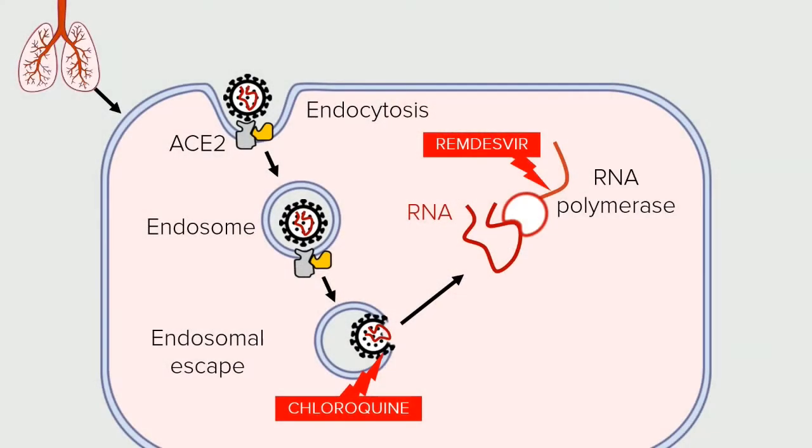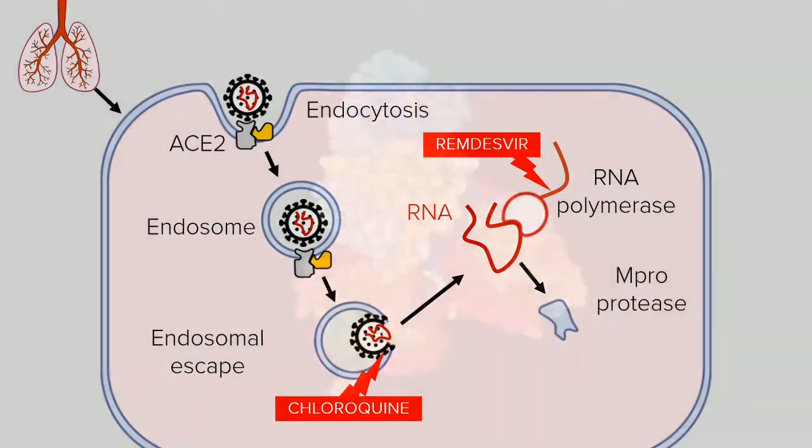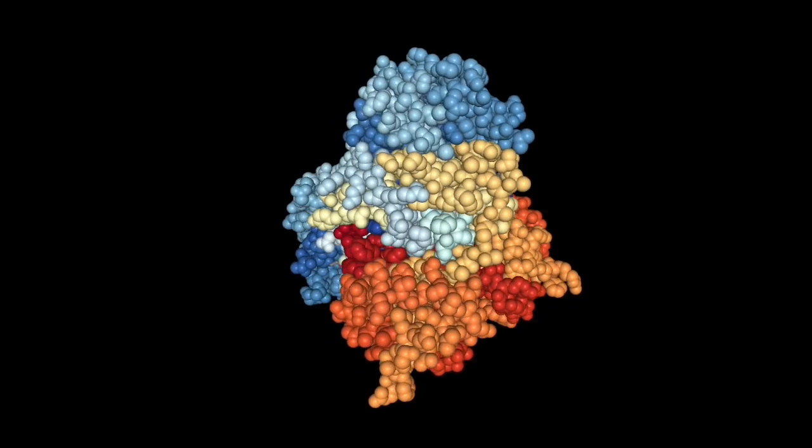We need to find more drugs, for sure. And there is an empty spot — a biological target that is begging to be hit: the SARS-CoV-2 main protease, whose X-ray structure was determined just days ago.